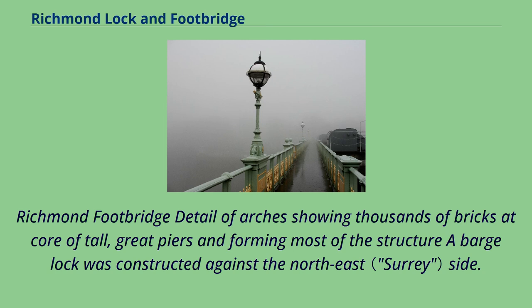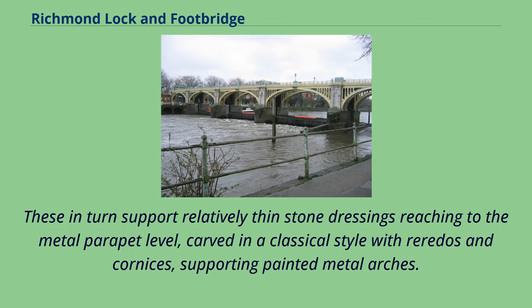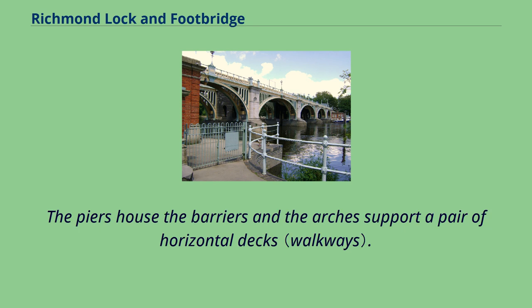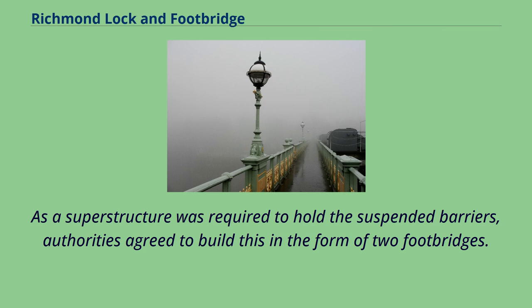Richmond Footbridge features thousands of bricks at the core of tall piers forming most of the structure. A barge lock was constructed against the northeast side, followed by four immense brick piers protected by large ashlar stone cutwaters. These support relatively thin stone dressings reaching to the metal parapet level, carved in a classical style with pilasters and cornices, supporting painted metal arches. A matching color balustrade is above the arches, finished with black lanterns, metal pillars and simple finials. The piers house the barriers and the arches support a pair of horizontal decks. Against the opposite bank is a gently elevated slipway accessed from upstream and downstream parts of the river. As a superstructure was required to hold the suspended barriers, authorities agreed to build this in the form of two footbridges.